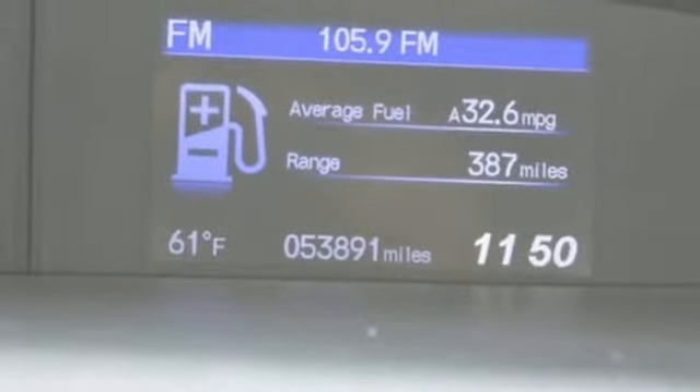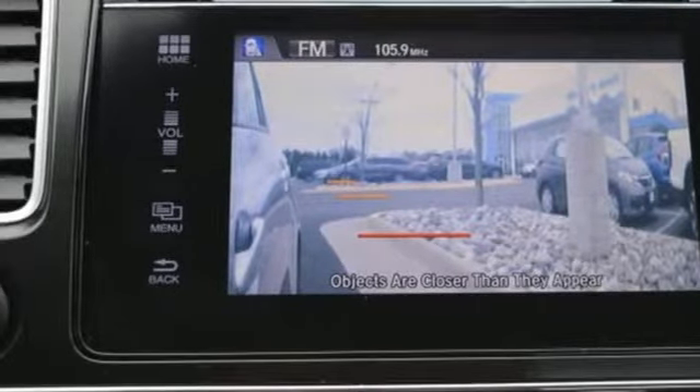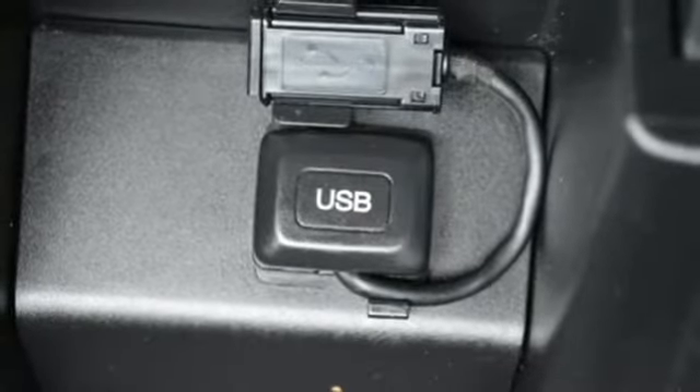The rear view camera, Bluetooth hands free link, and an intelligent multi-information LCD display make your fuel efficient, safe drive even better.